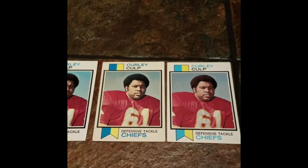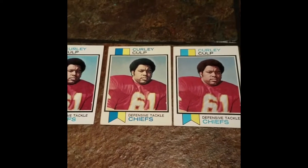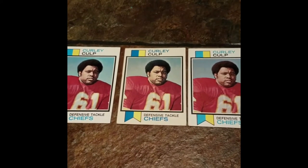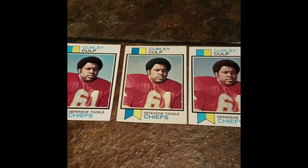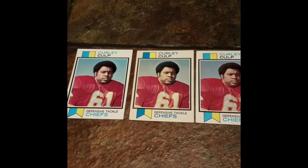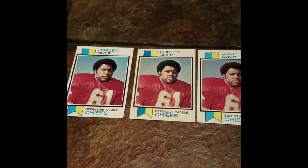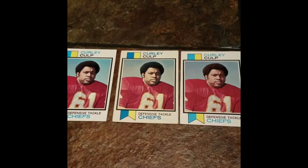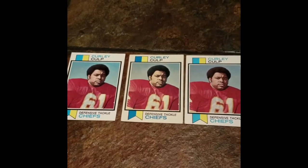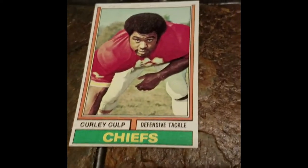I didn't have a Curly Culp autograph in my collection until a couple years ago. And now he does TTM — I've gotten him a couple of times in the past six months TTM. I'm definitely not saying I won't do the Curly Culp player era TTM project in the future, but it's definitely nice to do the player era project right now via paid signing and just knock them all out at once.